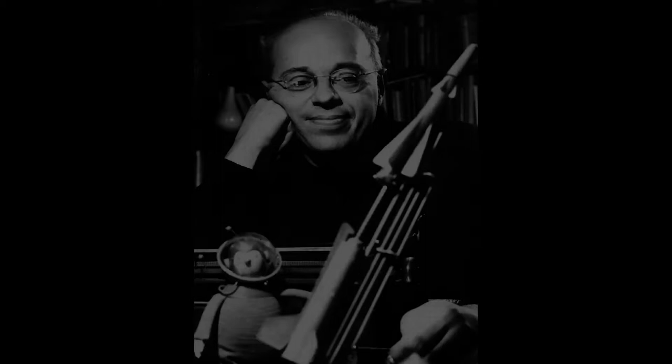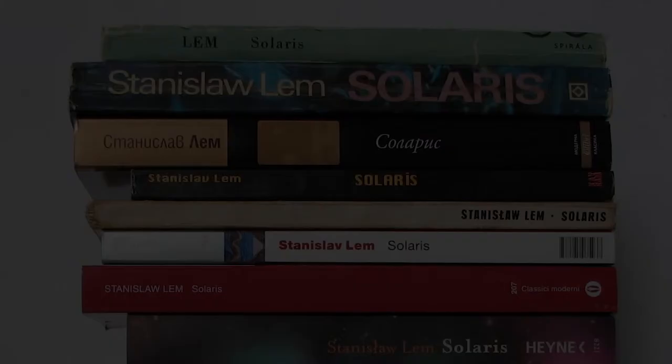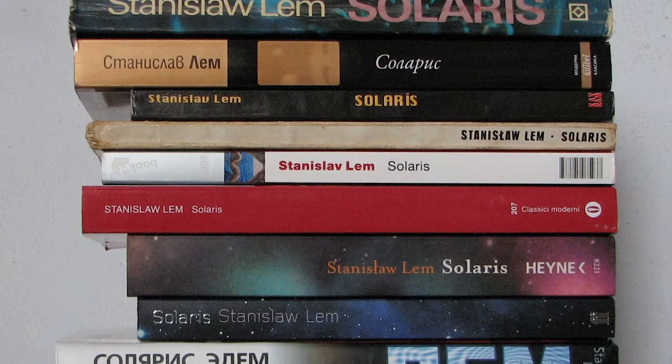There's a very strong reference to a science fiction writer from the 60s and 70s, a Polish writer called Stanislaw Lem, who wrote a novel called Solaris, where a planet called Solaris is an intelligent entity in itself.